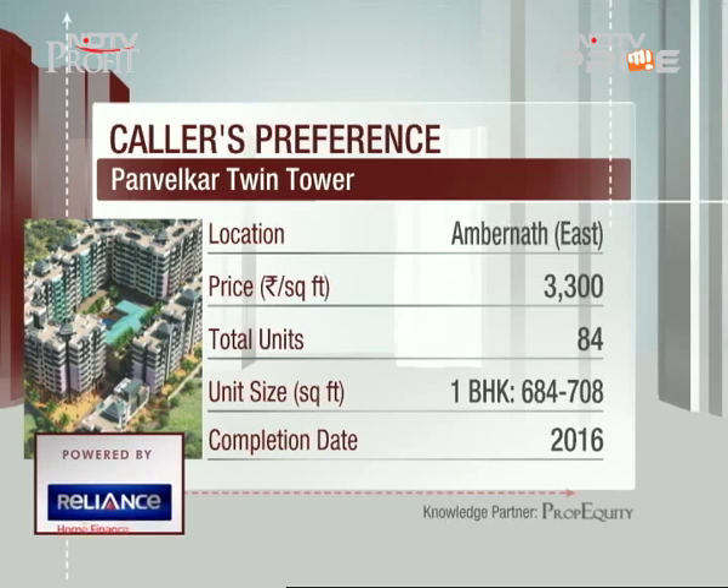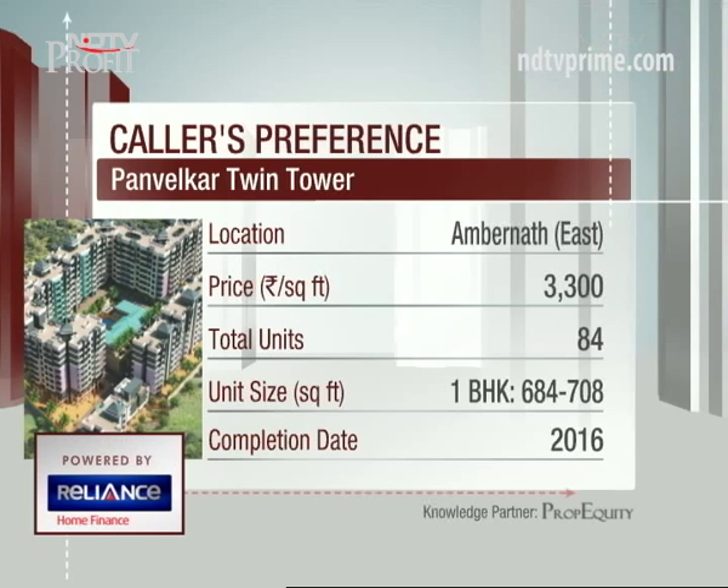You will be able to get a rental of four and a half thousand to six thousand rupees per month in that region for a one BHK.